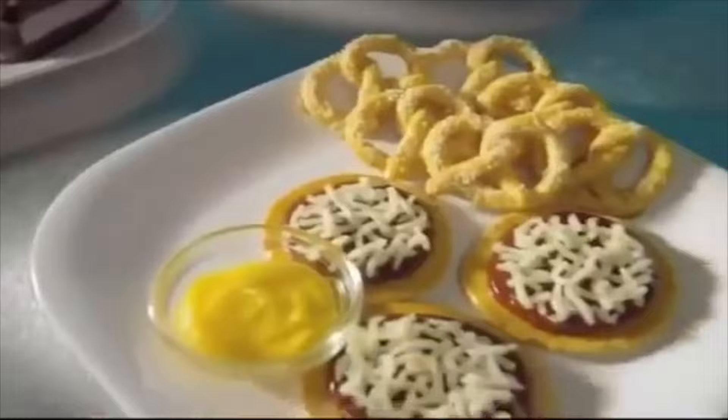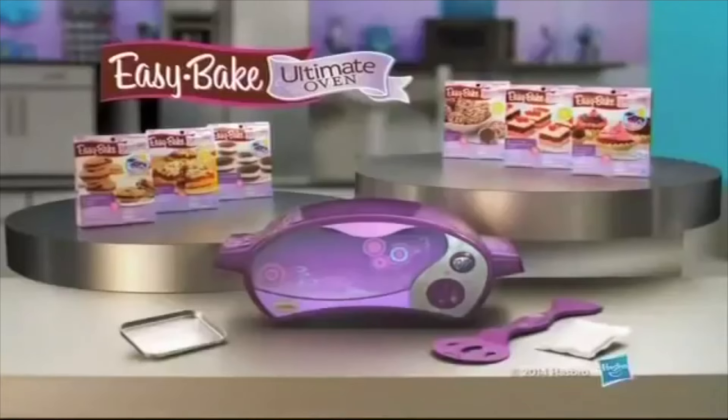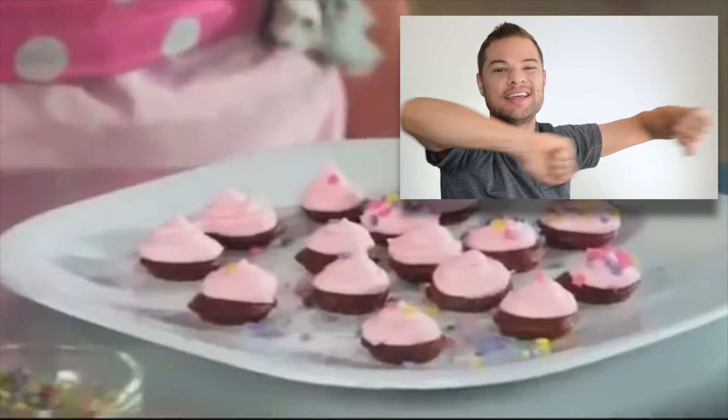Check out my Easy Bake. Sweet treats, we can make them all right. Oven comes with one cookie mix. Refills each sold separately. I want to live inside of this commercial. You can tell these little girls to go home and just leave me to listen to this song and eat tiny pizzas.